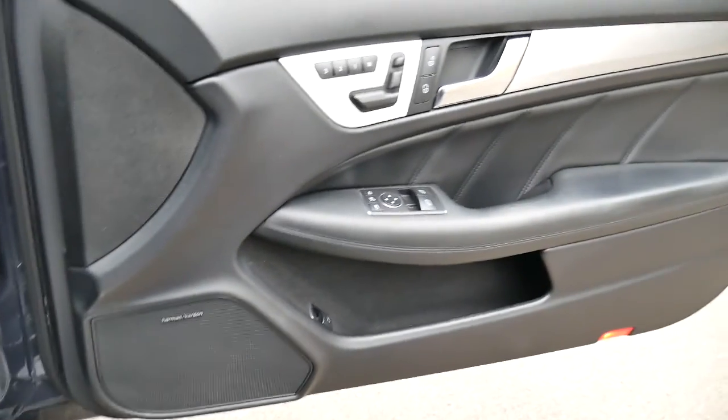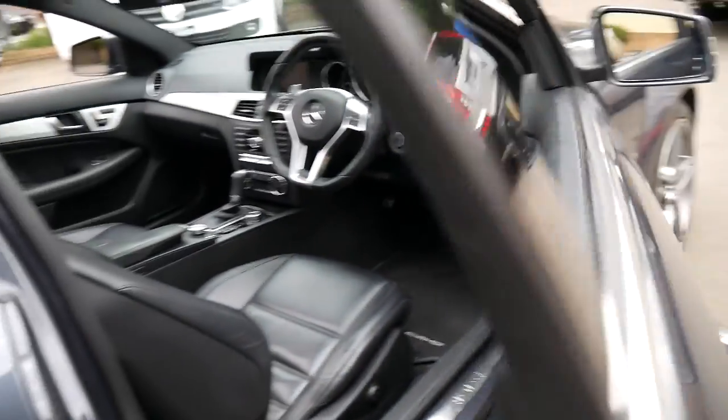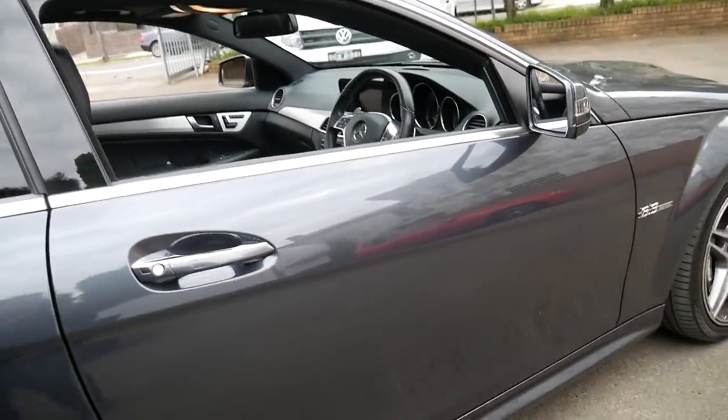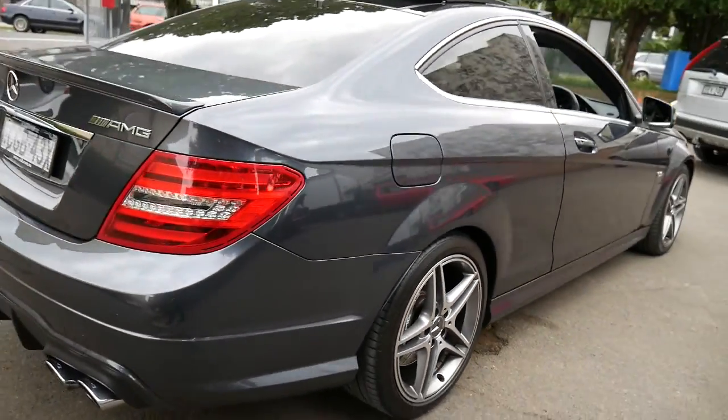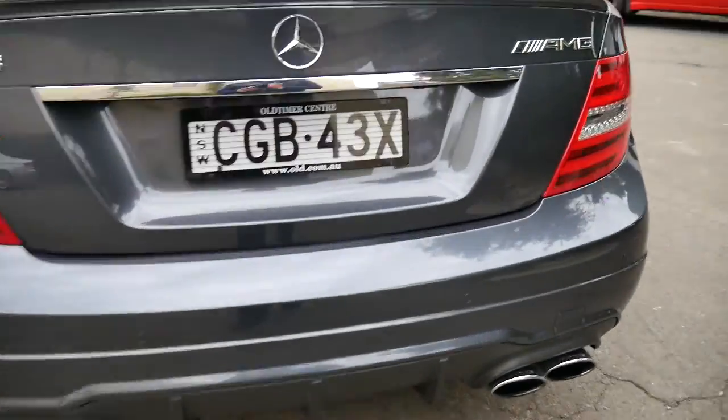It's got the Harman Kardon sound system. All the wheels are in great condition, and it's got a nice set of Continental tyres all round.